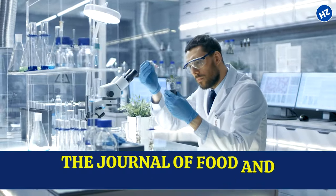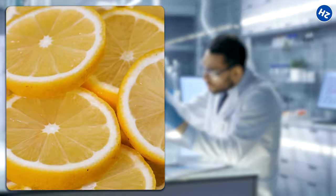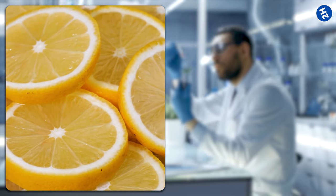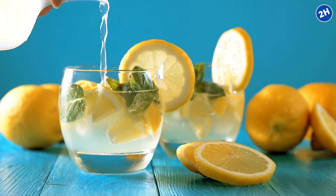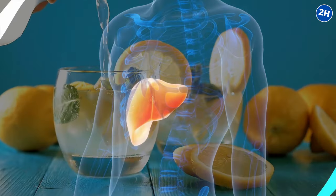A study published in the Journal of Food and Nutrition Research found that citrus fruit consumption, like lemon, improved liver function in patients with hepatitis C. So next time life hands you lemons, make lemon water and give your liver the love it deserves.